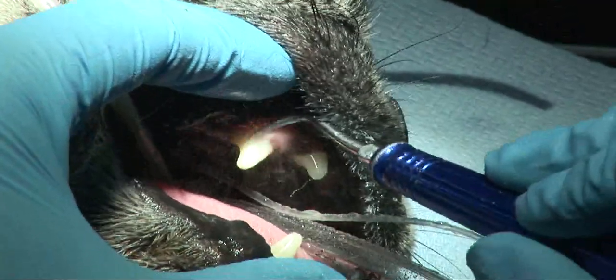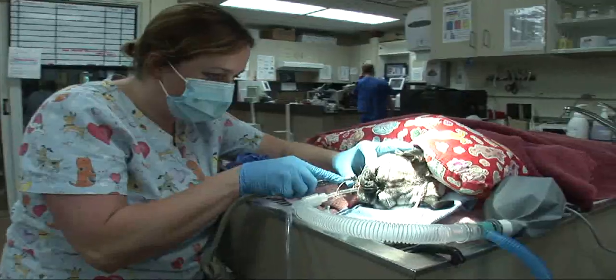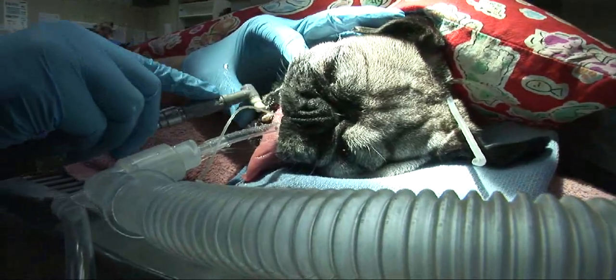Once your animal is under anesthesia, the technician will go ahead and remove the plaque and tartar using a hand scaler and an ultrasonic scaler. After that is complete, the technician will also go ahead and polish the pet's teeth using a fluoride paste. The paste smooths and strengthens the tooth. After that is complete, a doctor will come over and examine and evaluate your pet's mouth, making sure there are no teeth that need to be extracted.